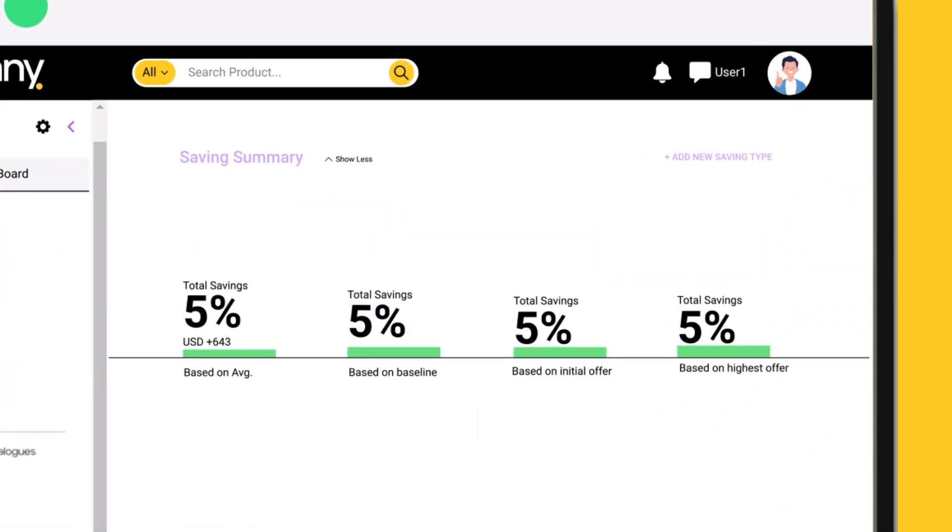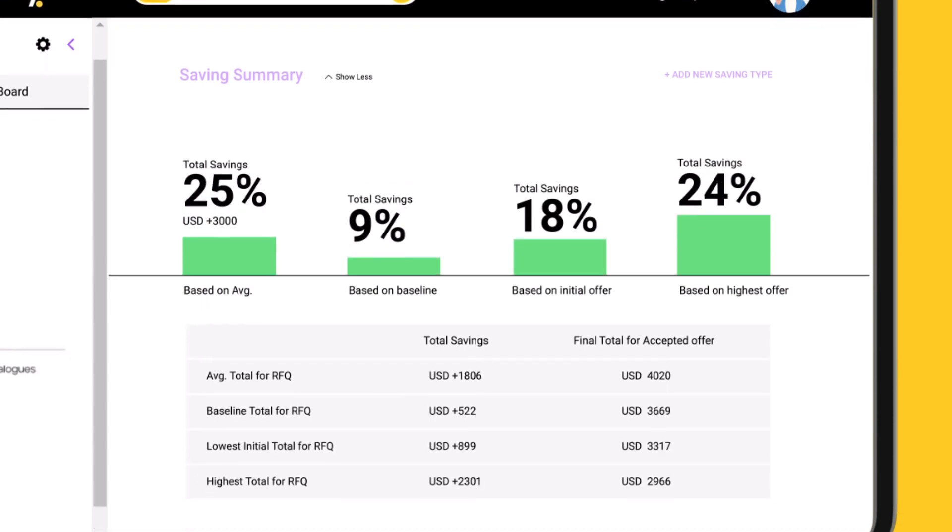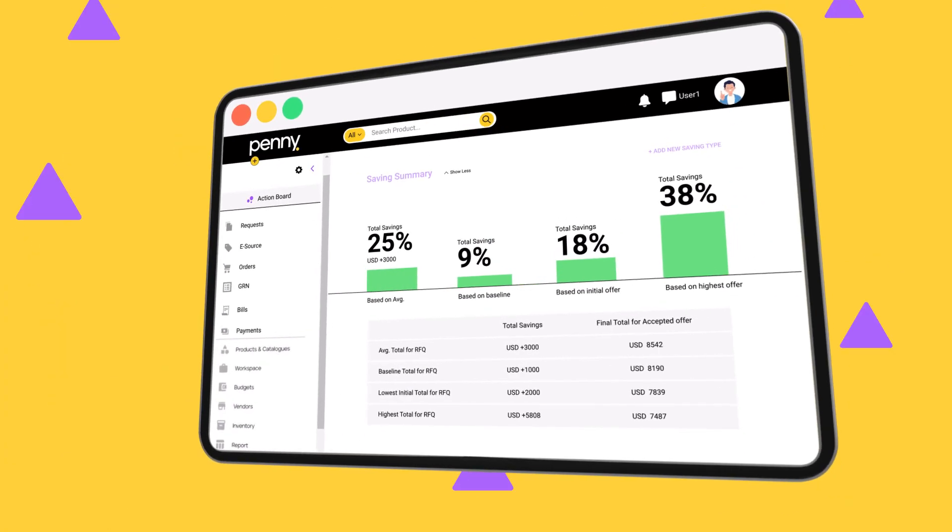Finally, run your reports and extract what you need. You've saved time and money with Penny, and you'll now be able to see where and why. Penny's got you covered.